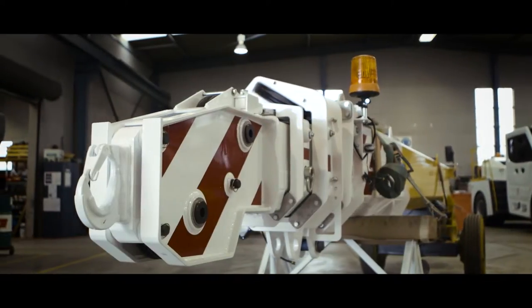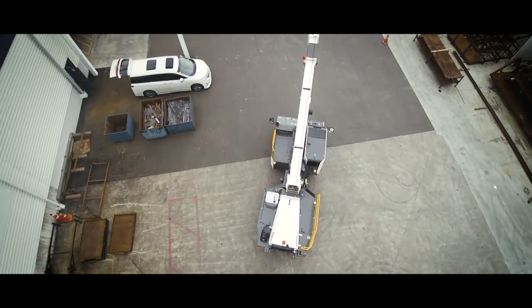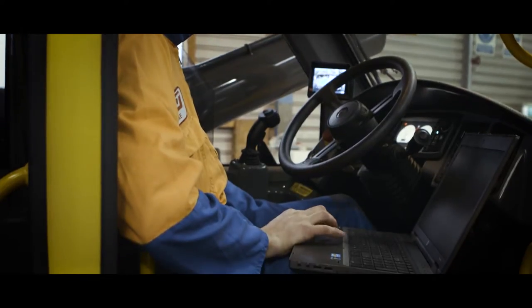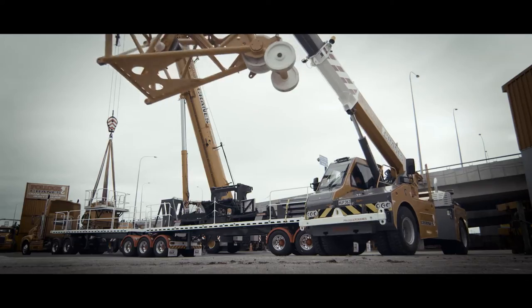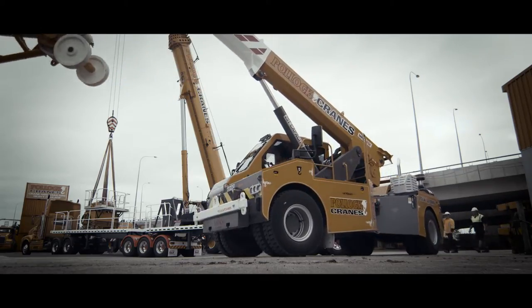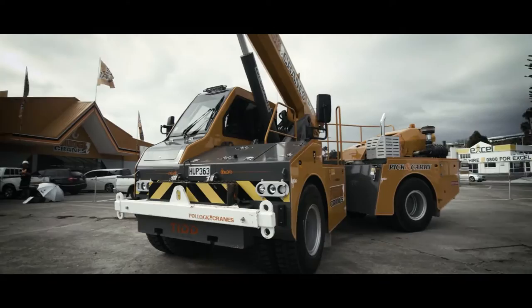This pick-and-carry crane has a high tensile boom so that we can get extra capacity out of a small envelope. The crane is designed with the operator in mind, with a rollover protection cab and components built into the crane for a long life. With a Mercedes engine and a drive train that suits, this crane is there forever.